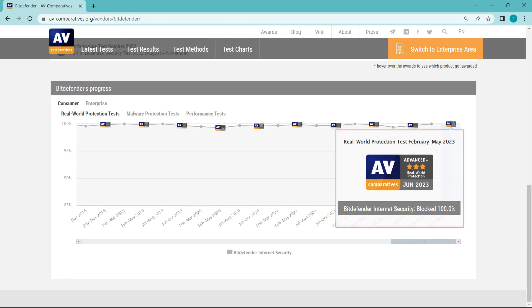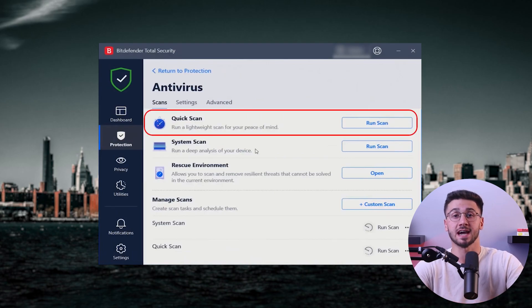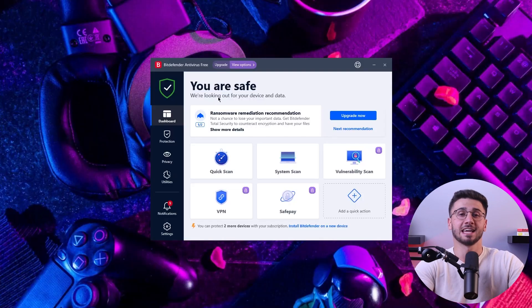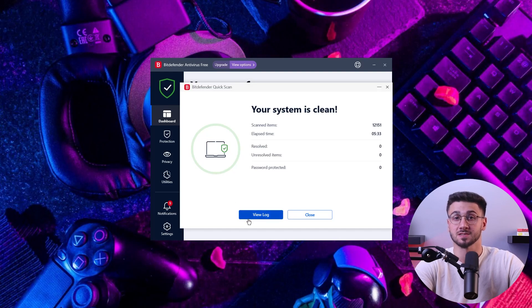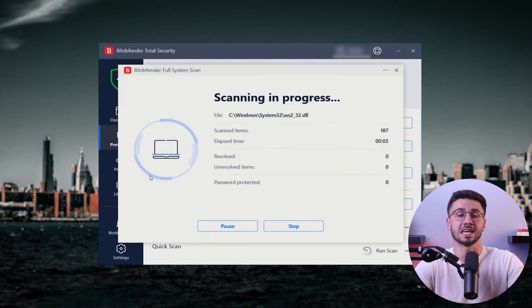It's no wonder they scored a six out of six in the protection and performance in AV test. They have a total of four types of scans: a quick scan, system scan, vulnerability scan, and custom scan. When I conducted my own testing by planting 10 malicious files on my PC, the quick scan was able to detect one threat, but it took about four minutes and scanned around 3,000 files. Their thorough system scan took nearly an hour, but was able to detect all 10 threats that I planted.